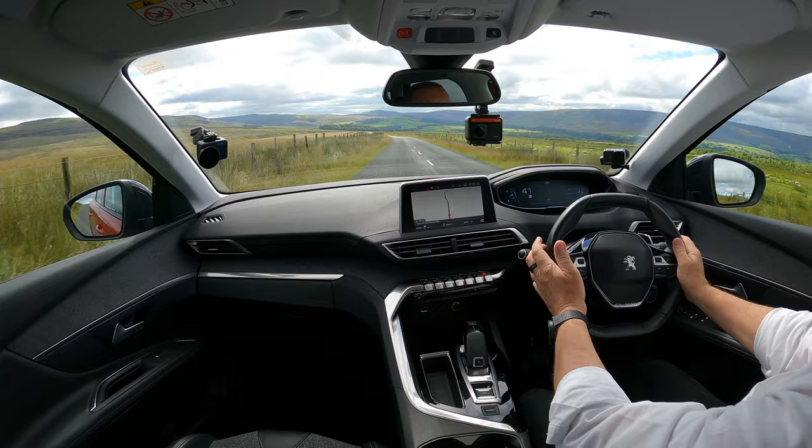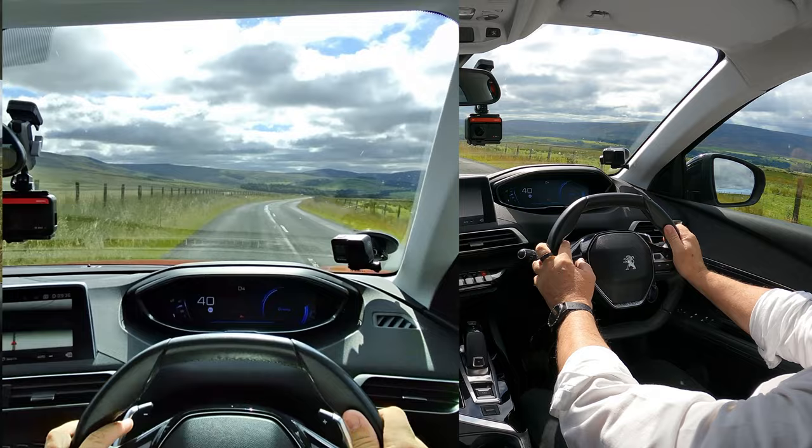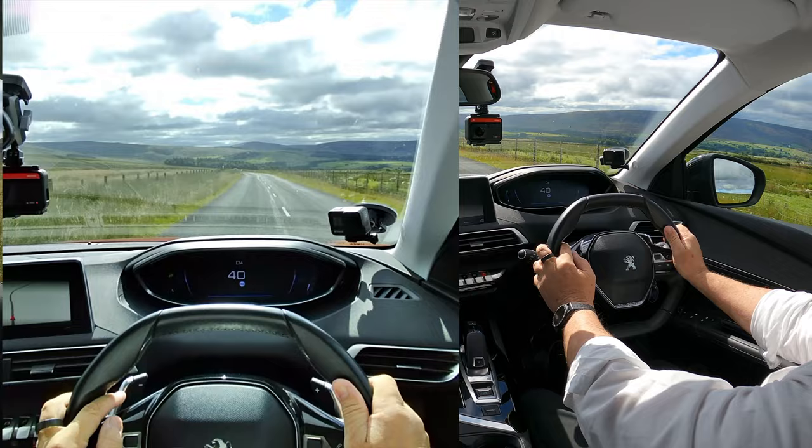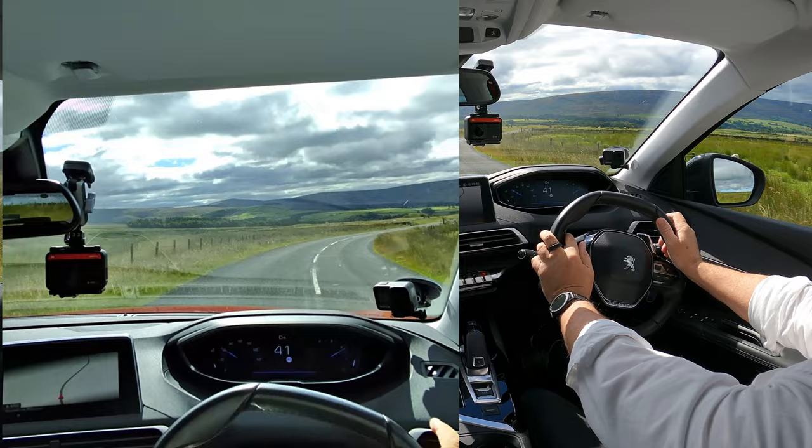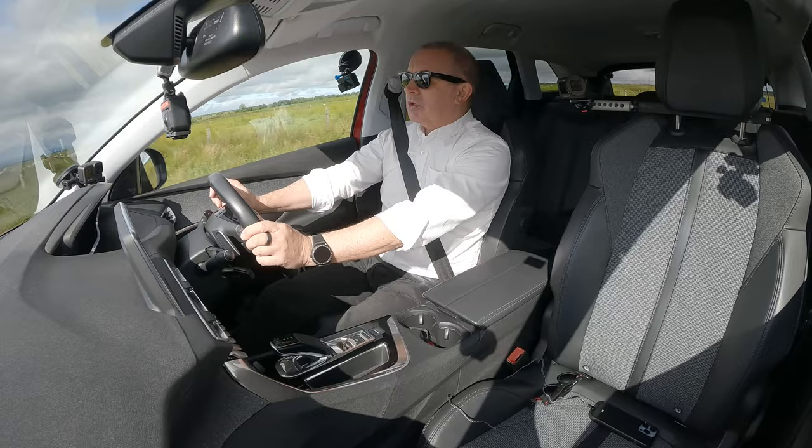On the right-hand side is your rev counter. If you click and move it forward, you've got driving dials — switch it to dials and it changes to traditional speedo and rev counter on the right-hand side, with coolant temperature and fuel on the left, and your display in the middle for cruise control.